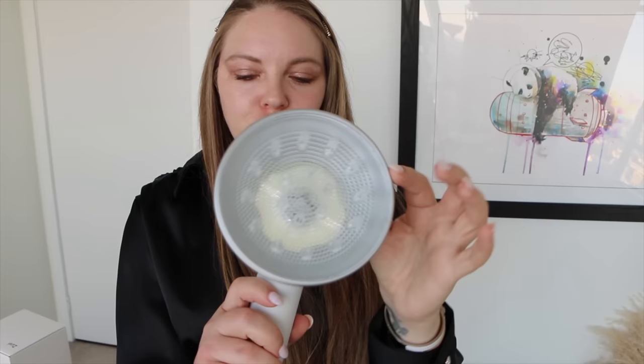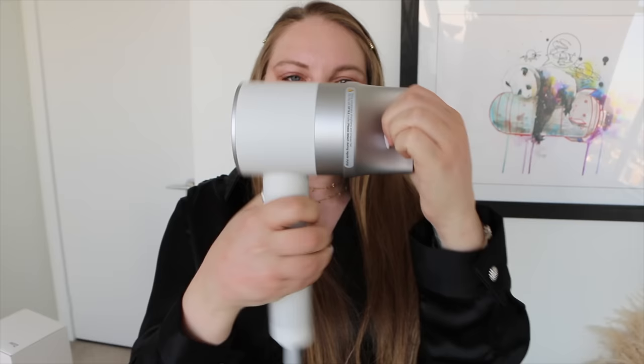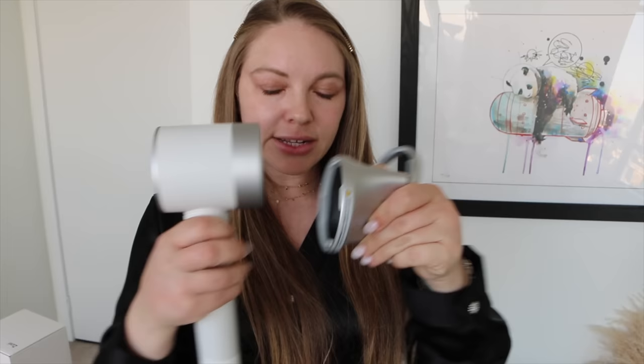This hair dryer comes with three attachments — they're all magnetic. It comes with a diffuser, and then a smoothing attachment. I love that they're all magnetic. And the third attachment is so neat — it's for if you have a sensitive scalp. I've tried it and I don't have a sensitive scalp, but it's extra gentle on your hair. It's this little piece over here.